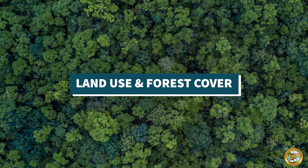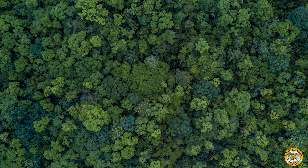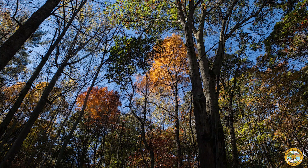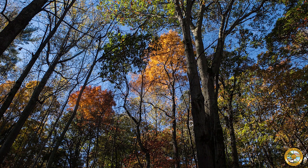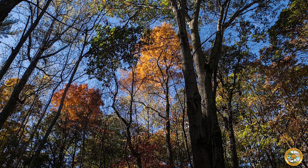Studies have shown that nearby land use and forest cover are also good indicators of stream health. The healthiest streams are found in watersheds with more forest cover and fewer impervious surfaces, like parking lots and buildings.